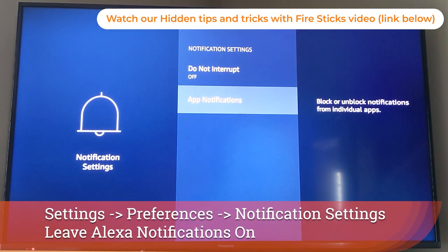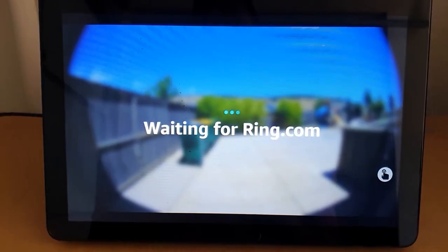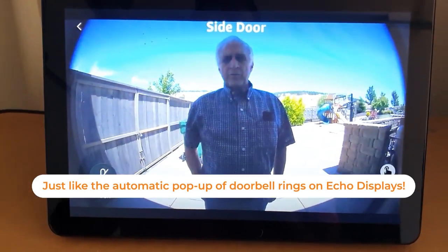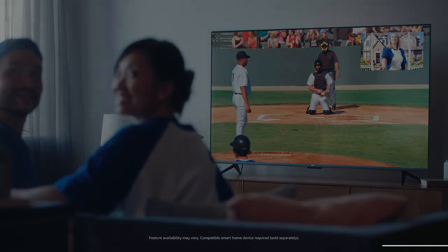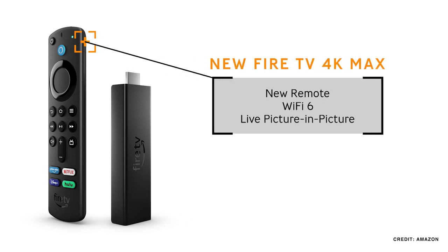It's going to get a lot better than that because this has live picture-in-picture. That means your compatible smart video doorbells or smart cameras, when they're driving automations, will show up in that little picture-in-picture format on your screen. All of this on an Energy Star certified product, plus you get the new Amazon voice assistant remote. The pricing is fairly close to the original Fire TV Stick 4K when it came out, although it fits higher in the lineup now.